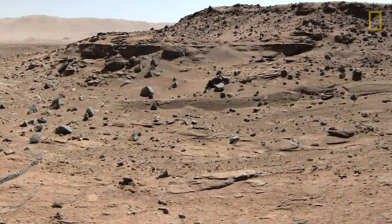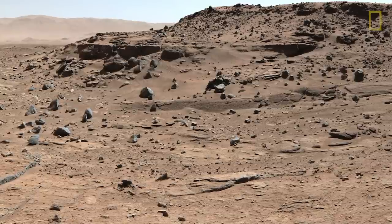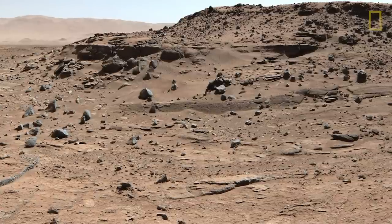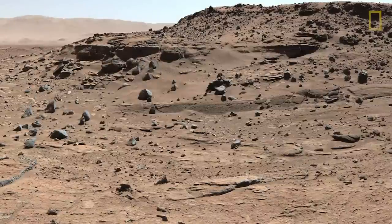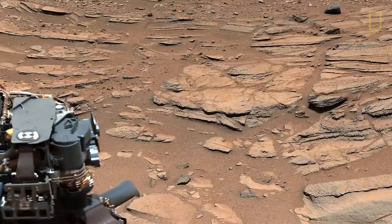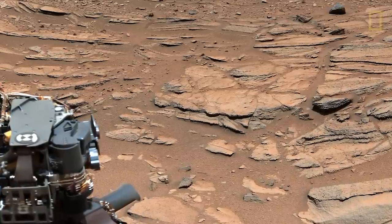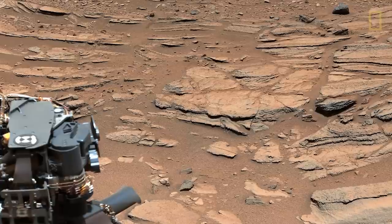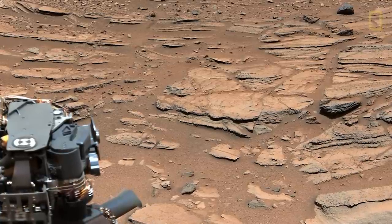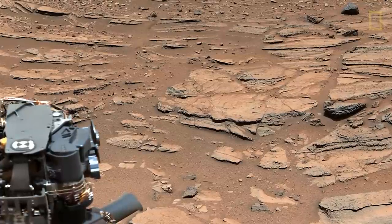What you see here behind me is one of these landscapes, in a place called Dingo Gap — this was just a few months ago. In the far distance you actually see the north wall of Gale Crater. We're trying to look at these rocks with the rover and understand the history they're telling us. Here's another place we call Shaler, and this is layered rocks laid down by moving water in a stream.